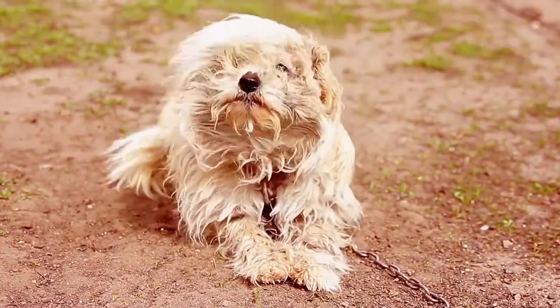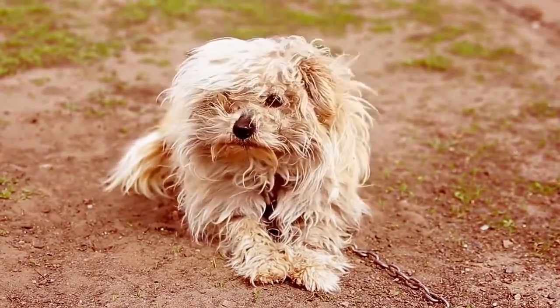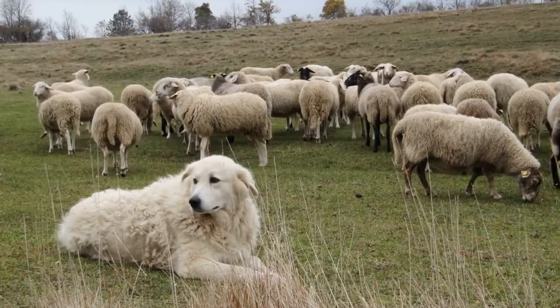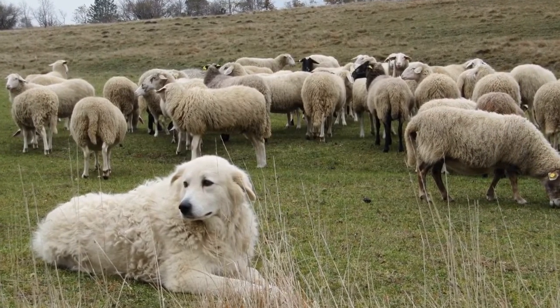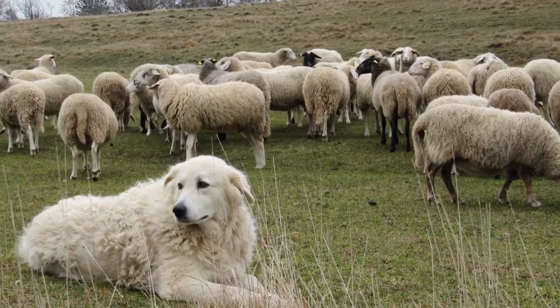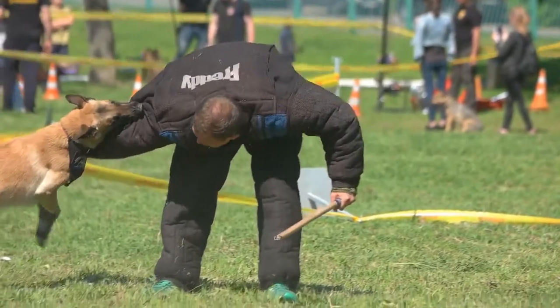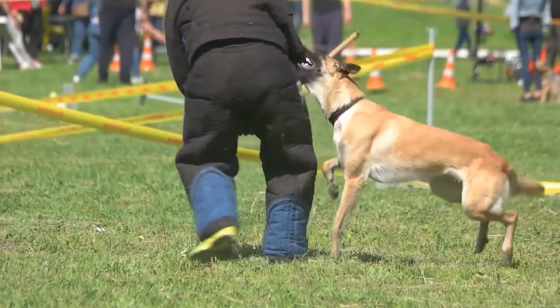3. Watchdogs are always awake and diligent. They keep an eye on their surroundings and will alert you when they sense a threat, but they will not attack. 4. Livestock protection dogs will keep a close watch over their herd and prevent intruders, such as other animals, from harming it. 5. Attack dogs, in addition to their protective role, also have to recognize a target and either attack or subdue it.